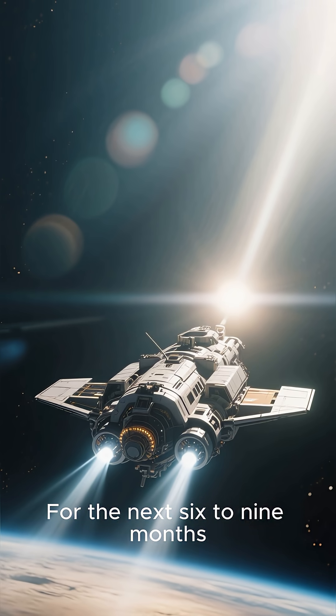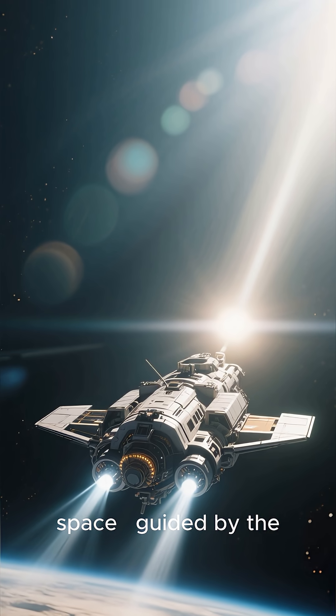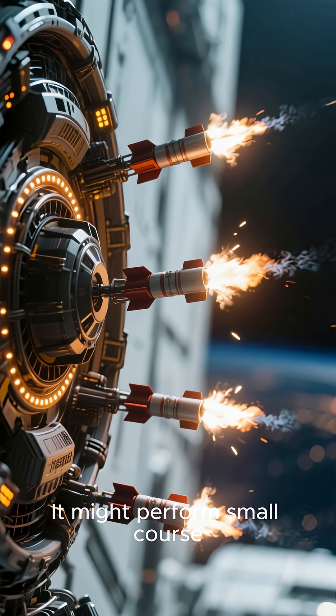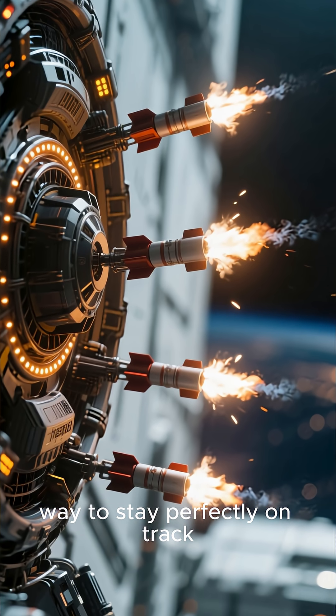For the next six to nine months, the spacecraft coasts through space, guided by the Sun's gravity. It might perform small course corrections along the way to stay perfectly on track.